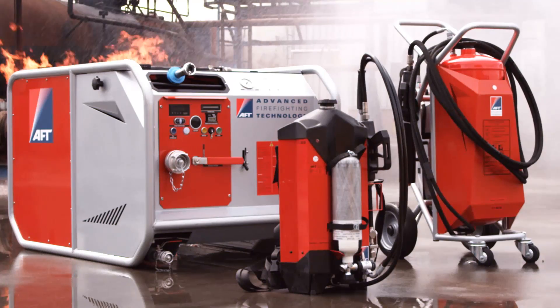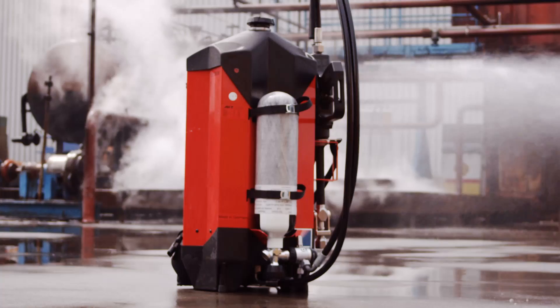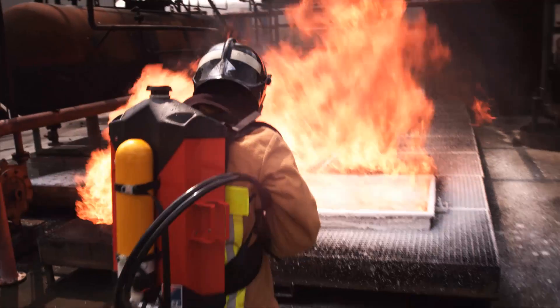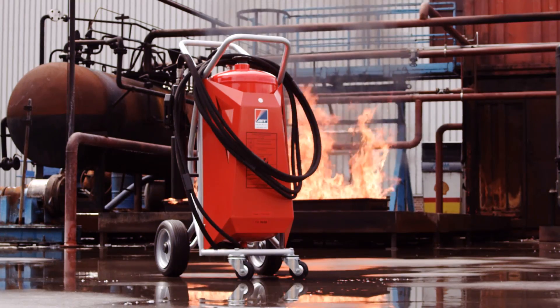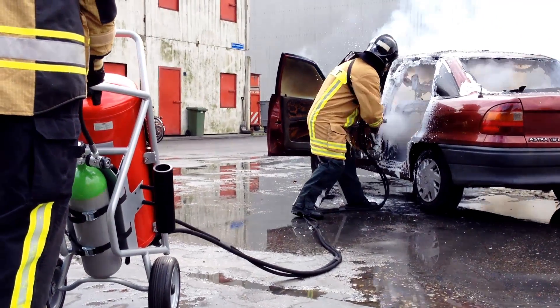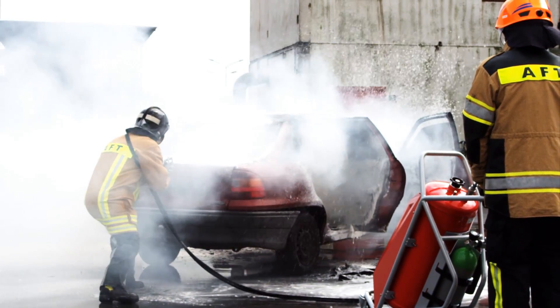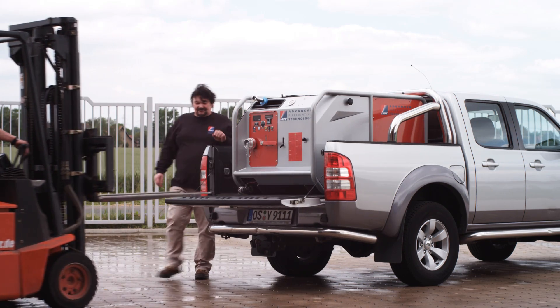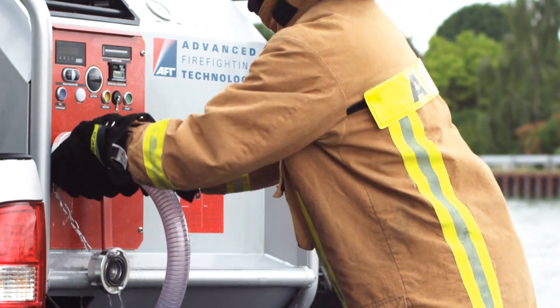AFT specializes in harnessing water mist and CAF technology in portable formats. AFT has developed the backpack in both 9-liter and 10-liter capacities. The combination of the highly sophisticated nozzle and the trolley supply system makes the AFT trolley with a 50-liter tank the safest and most ideal choice when handling medium-sized fires. The modular unit MPM04 and MPM04 Compact incorporate the patented AFT water mist technology in a modular format. Each module holds up to 300 liters of water and 25 liters of foam, but can also be used with an external water source.